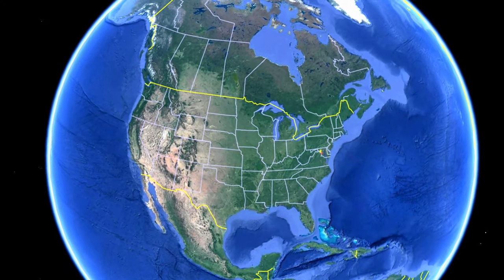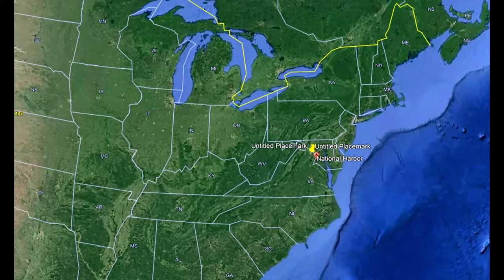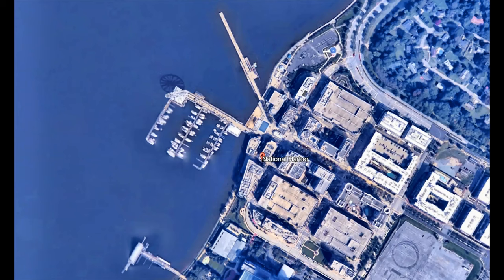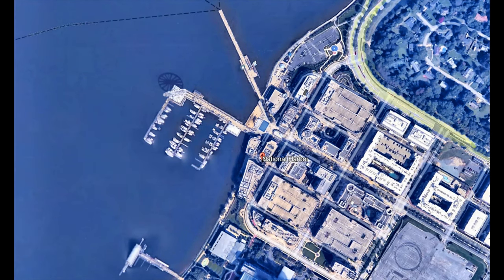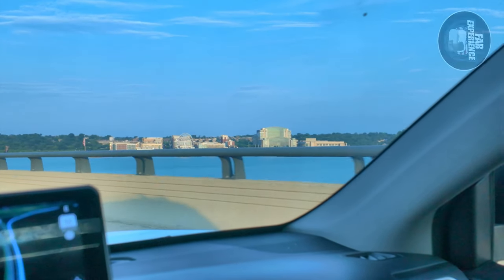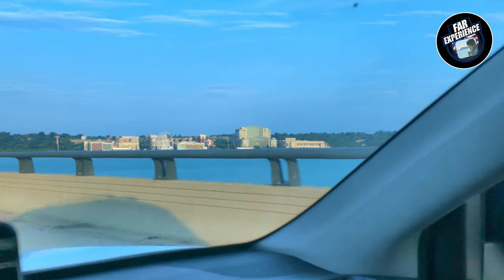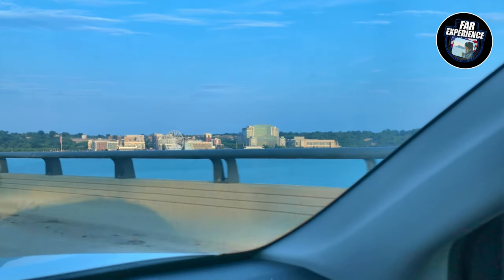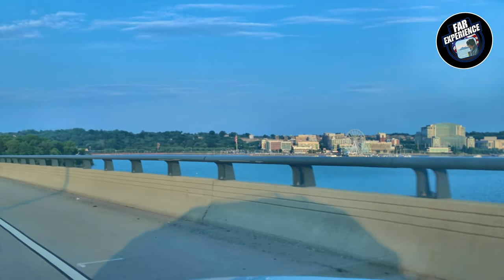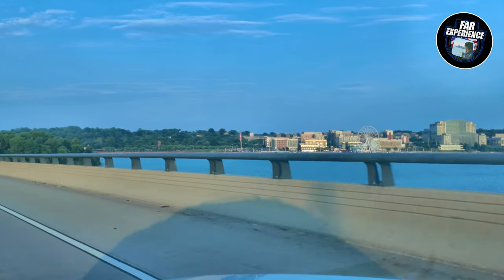Hello everyone and welcome back to a brand new episode of The Far Experience. Last video I showed you the India Gate situated in India, and today we are in the capital of the United States, Washington DC. I bring you the real life, raw experiences from all over the world — that's why our channel is The Far Experience. Today we are heading to National Harbor!